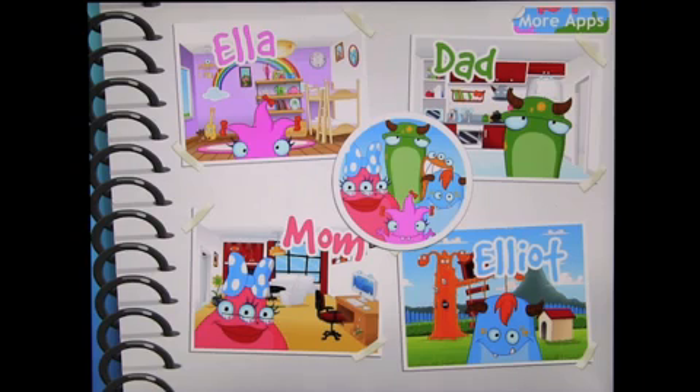We're going to take a look at an app by Imagine Machine called The Monsters. When you open this up, you've got four different characters: Ella, Dad, Elliot, and Mom. And then in the middle, you've got everybody on there.